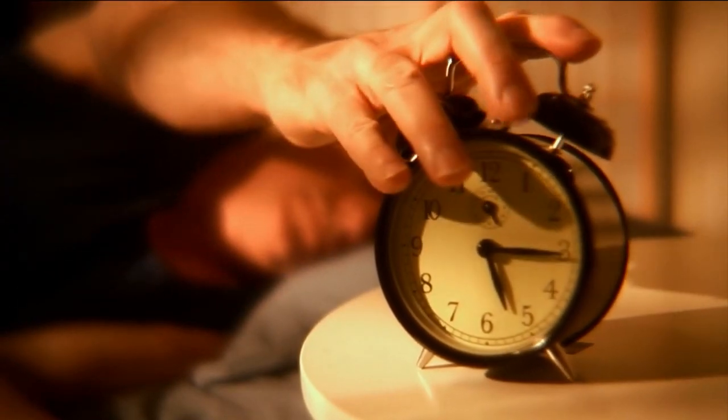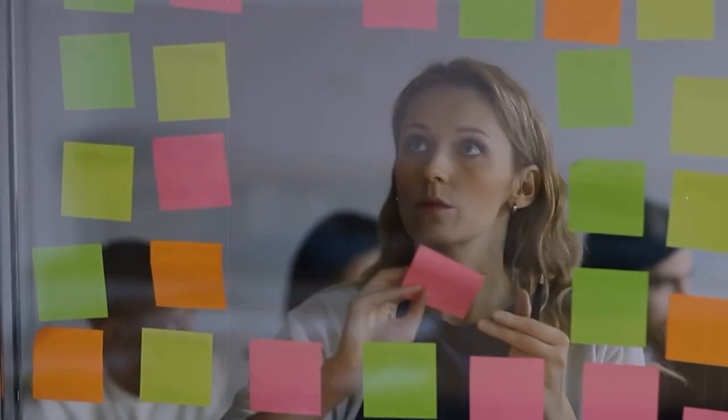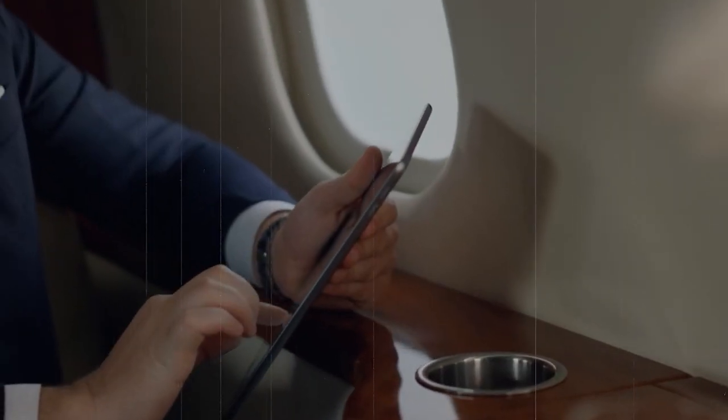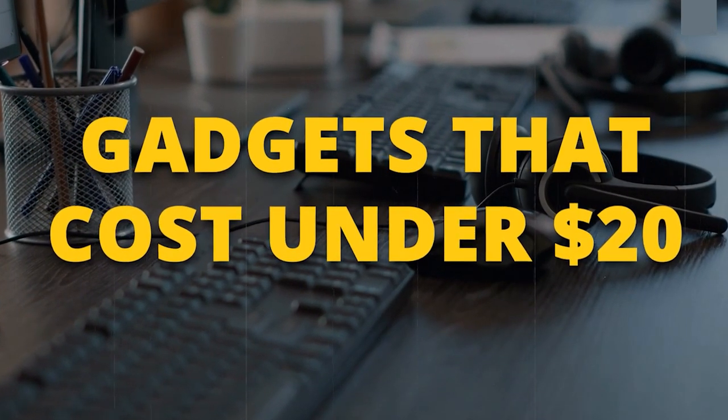From the minute we first open our eyes in the morning until we finally drift off to sleep at night, we go through hundreds of tasks every day. If we had the right gadget at hand, this would be much easier. Here's a rundown of such gadgets that cost under $20.